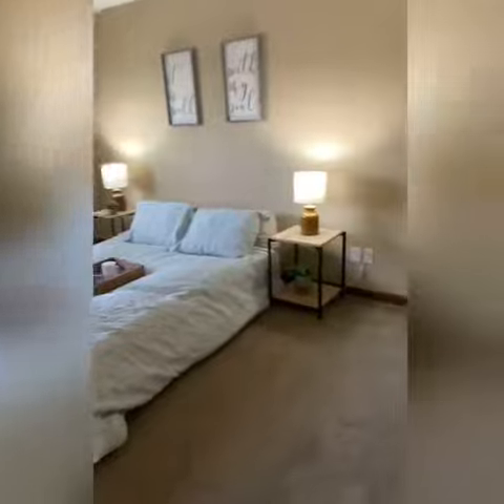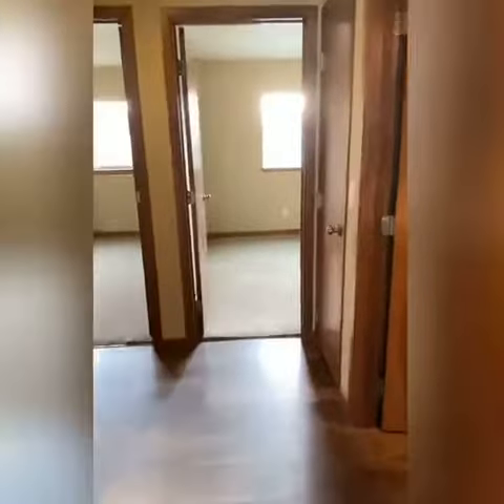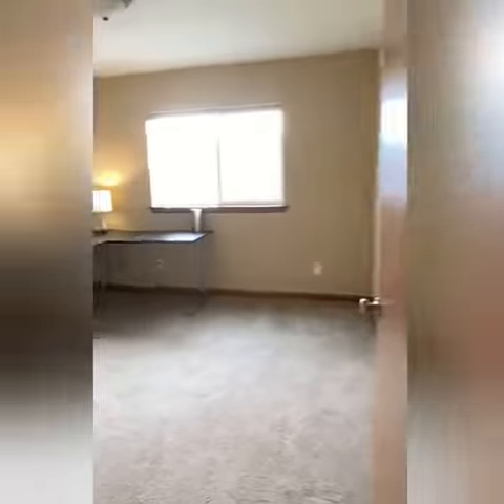Back through here, we'll head down the hall. First bath right off the hallway, and then to the right is the master bedroom. And then we have the ensuite bath and the closet — nice spacious walk-in. Across the hall, we have the second bedroom and then the third bedroom.